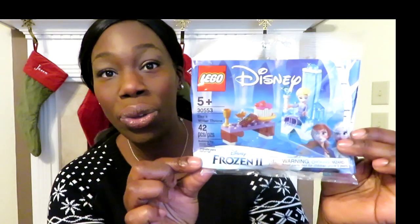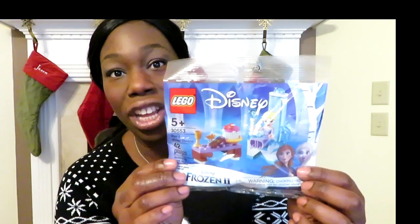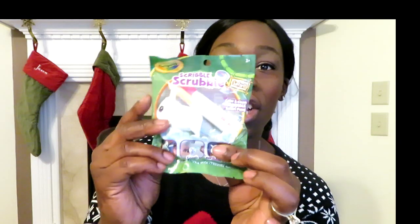She's also getting this Frozen 2 Lego set. She's really into Legos — she did Lego Club at school this trimester and really enjoyed it, so I wanted to foster that passion. This Disney Frozen 2 set was about three or four dollars. I also got the Crayola Scribble Scrubbie — they come in big sets but I wanted to try one as a stocking stuffer first. It comes with a little animal, two markers to color it, and a scrub brush to clean it.